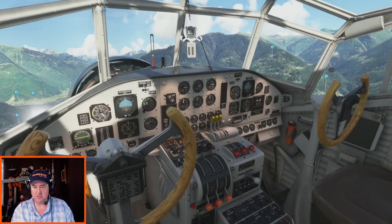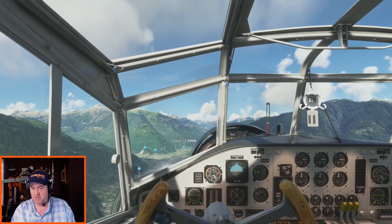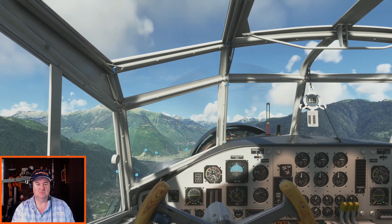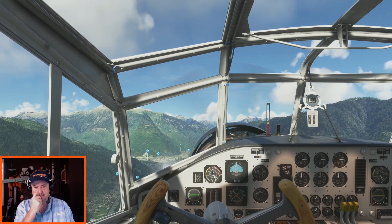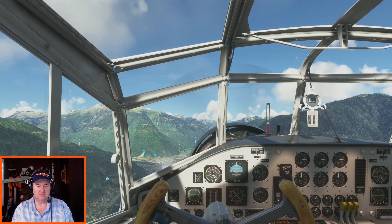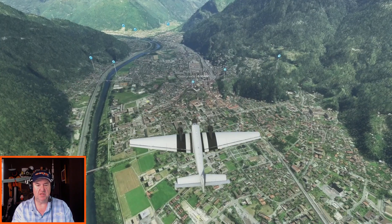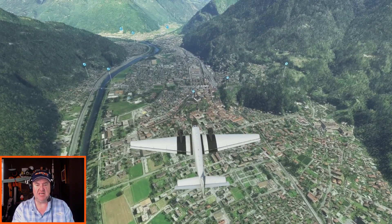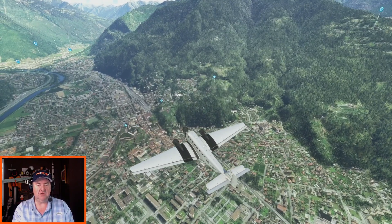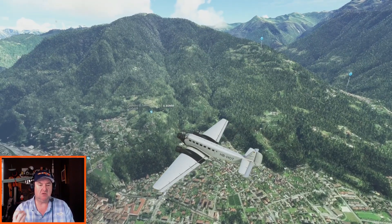Everything is looking good. Looking over at the carb heats — everything is looking good. We're climbing, passing through 3,000 feet. Some landmarks down there — some castles. The Castelgrande, the Castello di Montebello, and the Castello di Sasso Corbaro. You can look all those up in real world if you want to. But we are continuing to climb here — we are going to go up to this canyon now at 10 o'clock. This is the valley that we are going to take.